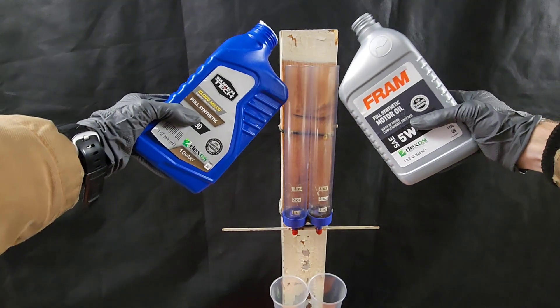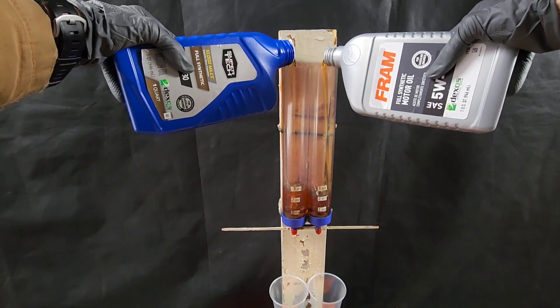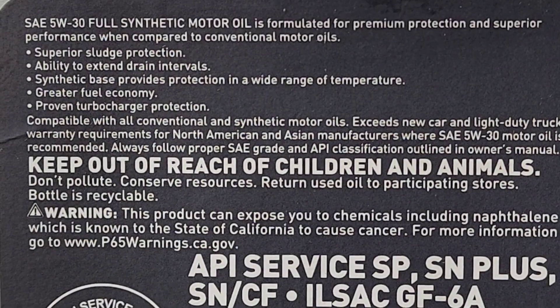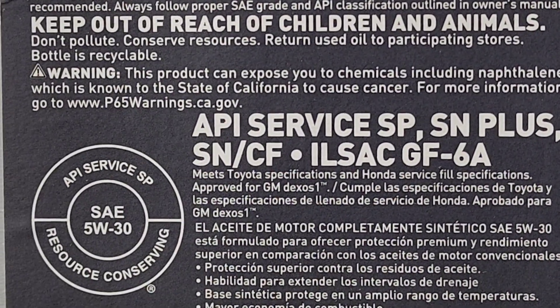The best engine oil at a low cost: Fram Full Synthetic 5w30 or Supertech 5w30 — which will come out on top? First, let's take a look at the specifications. You can see for yourself — here we have Fram. Next up, I'll show Supertech.